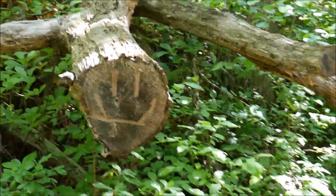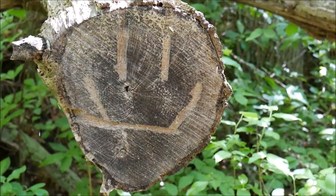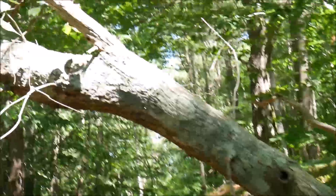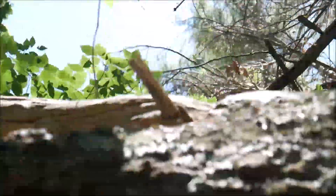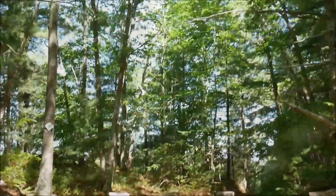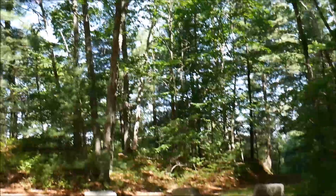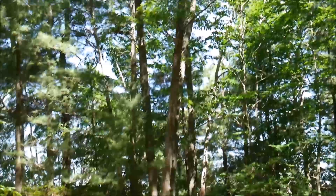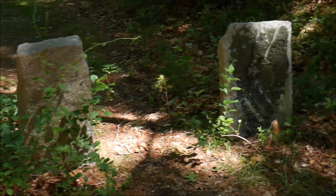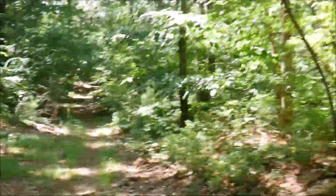We're going that way. That was fun! I think this is the end if I remember right — yep, the boundary. We're at the end. So it really wasn't that much longer to add this part on. It was a nice little walk. Now I'm just going to head back. This doesn't loop — you just have to go back the way you came.